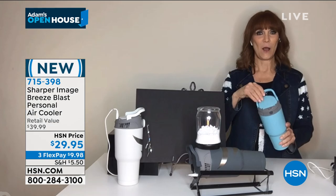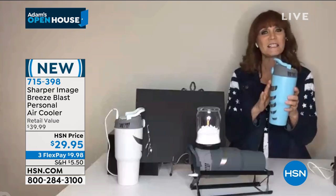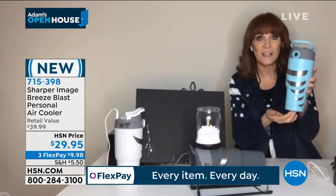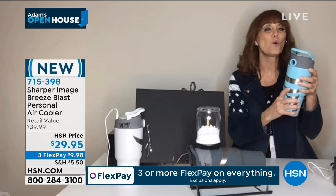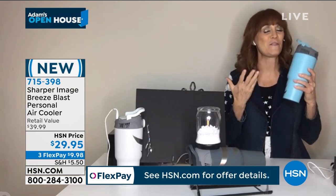So it's from Sharper Image — we know they make great little technology. This looks like a drinking cup, but it's not. It's actually a personal cooler, but it has that graduated feel so it will fit inside any cup holder you have. Maybe it's on the treadmill, or even for the stroller for the baby. And it delivers a cool breeze — I actually tested this and was getting about 58 degrees.